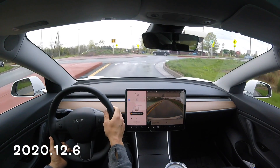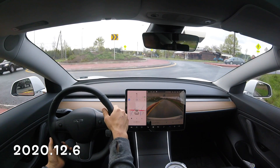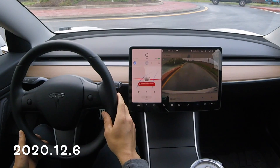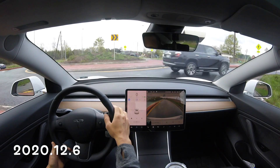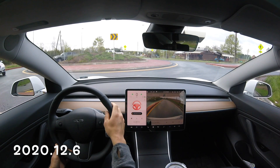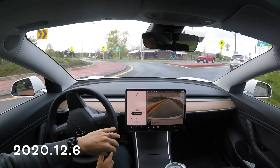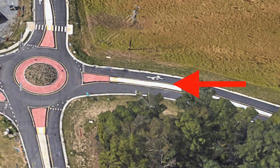Here is 12.6 and we see that the car is going to stop at those white lines where it knows the intersection or traffic circle starts. Then we get a message that this is an unsupported intersection — I did mention that error coming up in my 12.6 software update video; I'll put a link to that video up in the corner.